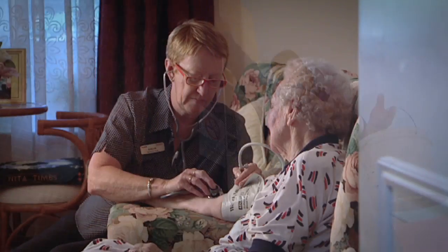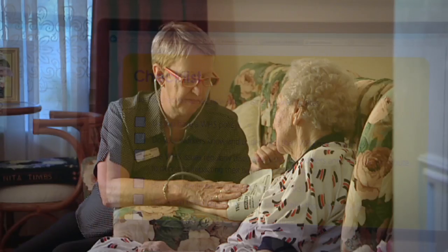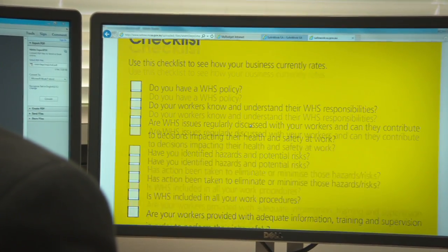To help small business, SafeWork SA has developed a guide and checklist. By following just seven simple steps you can create a positive work health and safety culture that contributes to the safety of your business.